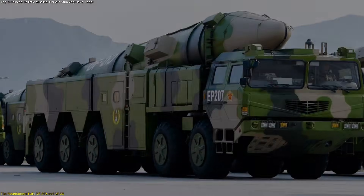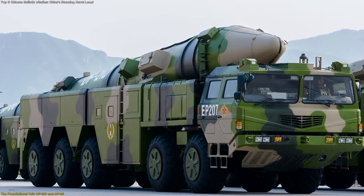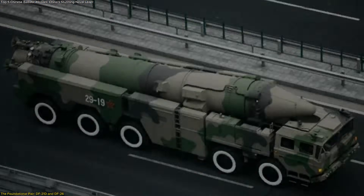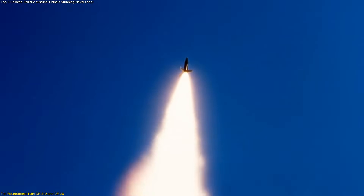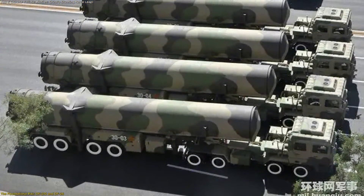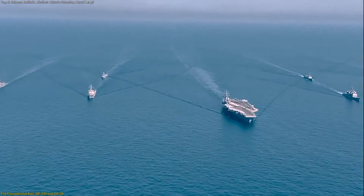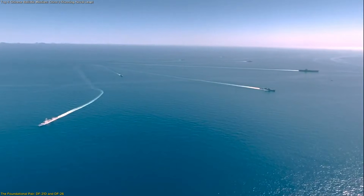The DF-21D was the first publicly known ballistic missile specifically designed to address moving maritime platforms at extended distances. Its significance lies less in its raw range, commonly cited as exceeding 1,000 kilometers, and more in what it proved possible. By combining maneuverable reentry technology with terminal guidance updates, the DF-21D demonstrated that large surface fleets could no longer assume that mobility alone guaranteed separation.